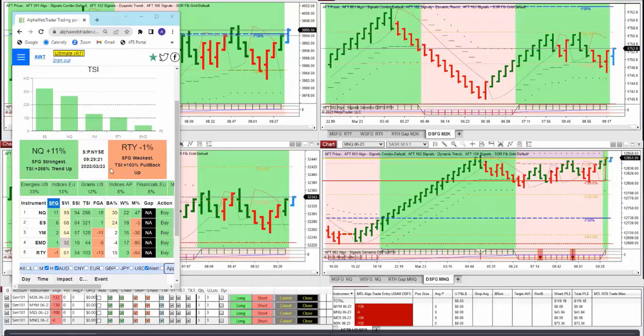At this moment, the trend strength — the momentum — favored the S&P and the NQ. The Dow is kind of in the middle, and the Russell and the EMD were the weaker ones. In terms of our session fib grid, that's the strength of the trend — NQ was stronger and Russell was the weak one heading into the open. Once the market opens, you'll see the Dow is going to strengthen up and move to the top of the list.